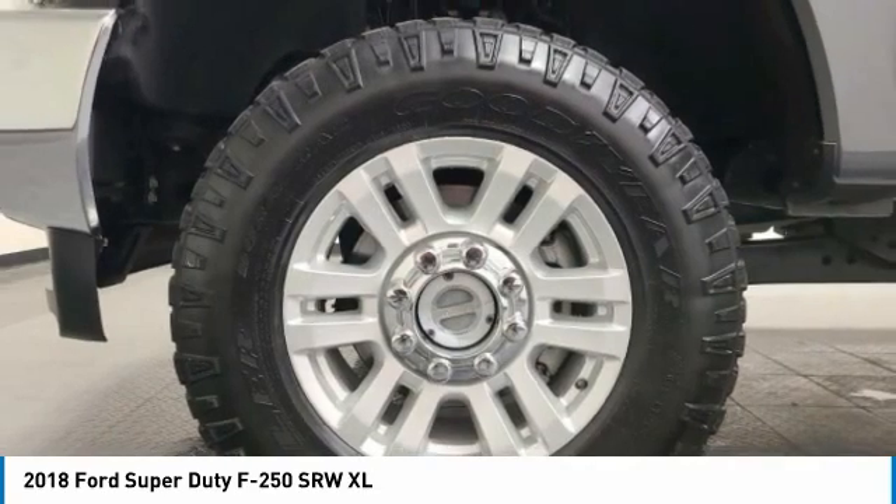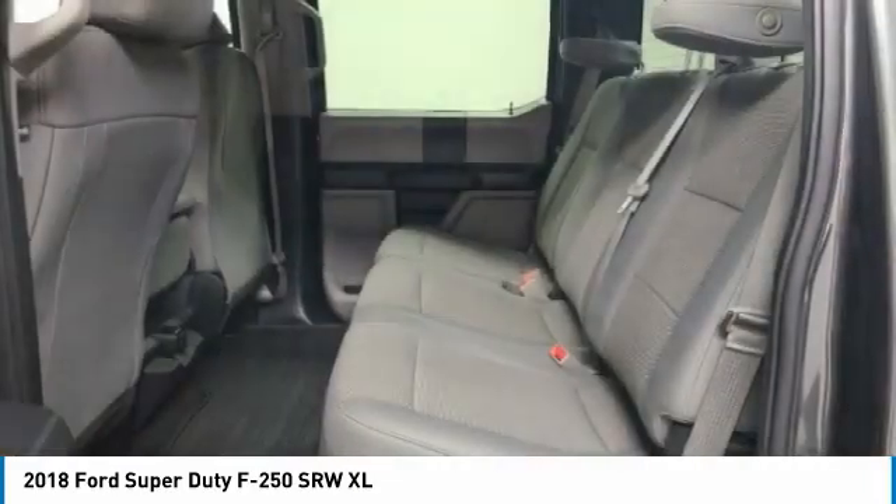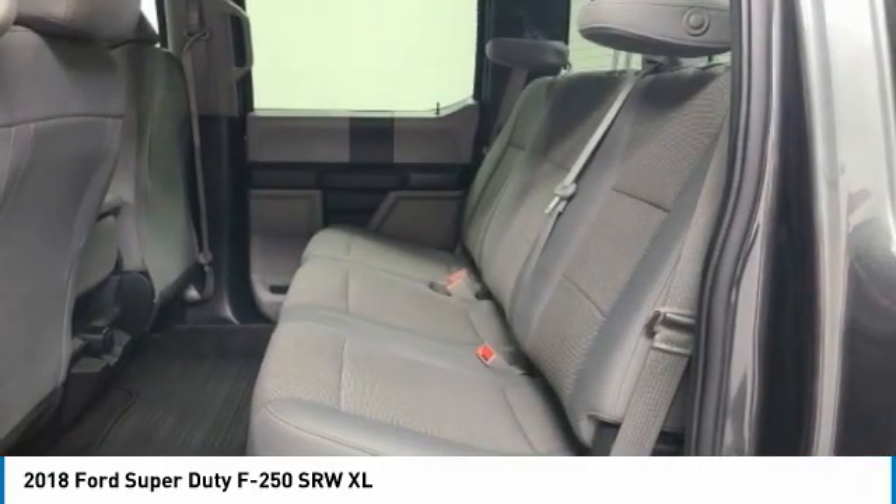Tow hitch. Electronic stability control. Brake assist. Traction control. Rear step bumper. Privacy glass. Four-wheel disc brakes.